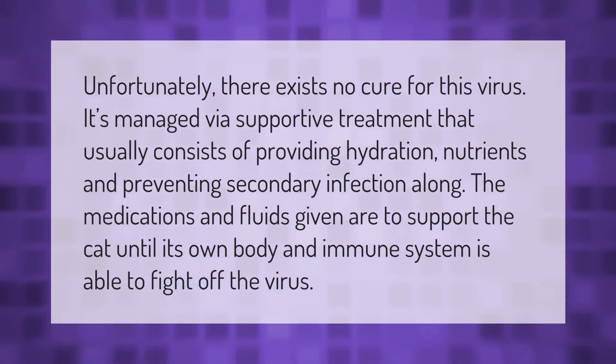Unfortunately, there exists no cure for this virus. It is managed via supportive treatment that usually consists of providing hydration, nutrients, and preventing secondary infection. The medications and fluids given are to support the cat until its own body and immune system is able to fight off the virus.